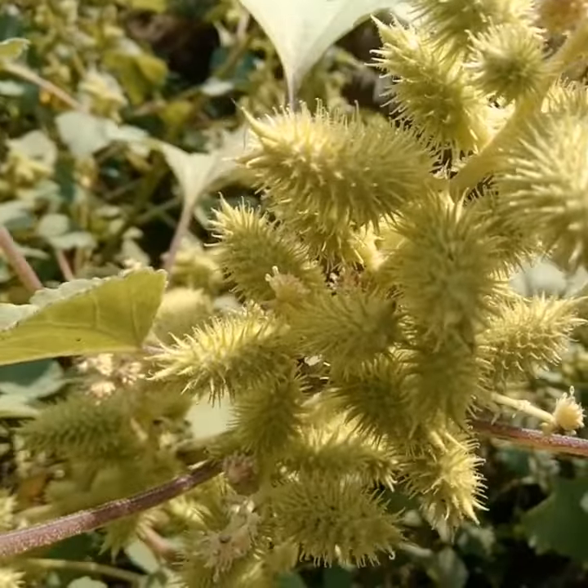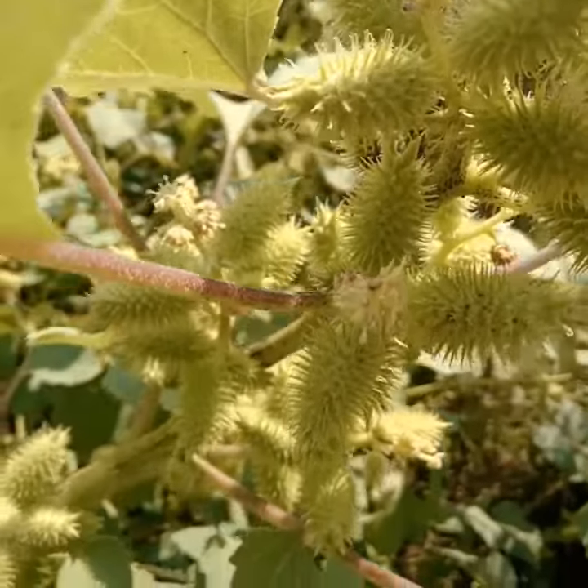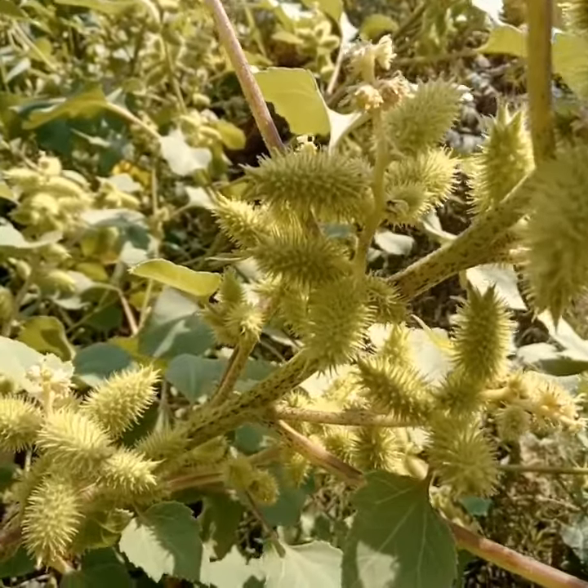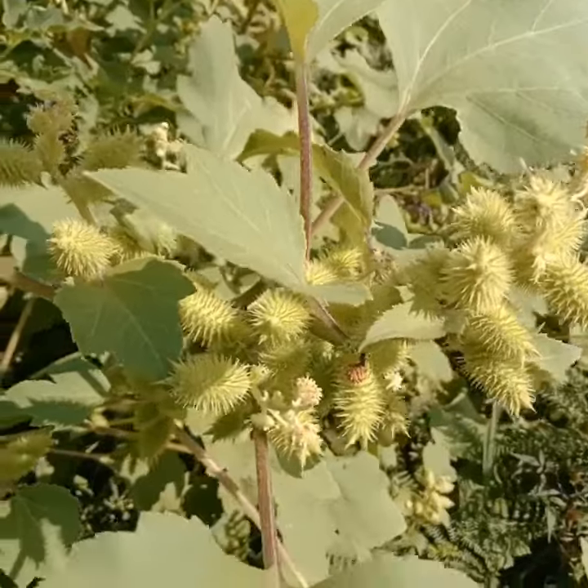In passato dalla Nappola si ricavava un colorante naturale giallo che usavano per colorare i tessuti. Inoltre si pensava che avesse poteri curativi per l'ulcera, ma in quanto tossica se ne sconsiglia l'uso. Nemmeno gli animali erbivori osano mangiarla.